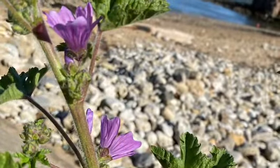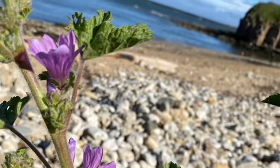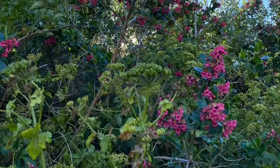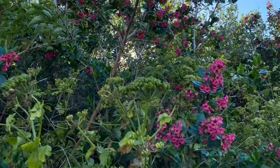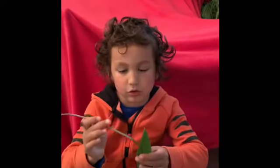Then we saw some that we didn't know what they were. This is a ribwort, but this is a flower ribwort.